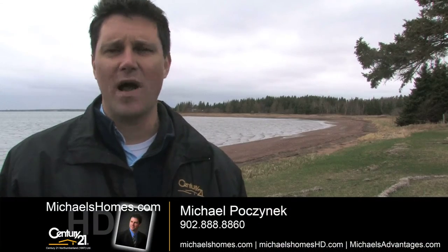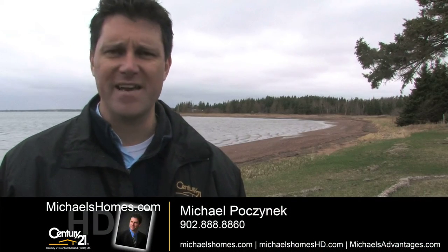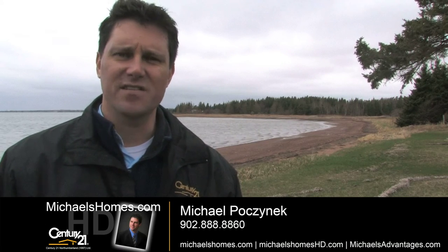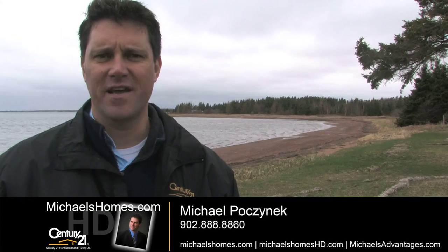That's 78 Wild Rose Lane in Bayside. Thanks very much for watching my video. Please make sure you subscribe to my YouTube channel, which as of today has had over 123,000 hits in the last 10 to 12 months, making it the number one channel on the island for real estate. Also, make sure you visit michaelshomes.com and subscribe to the mailing list for weekly newsletters.